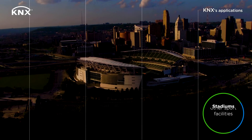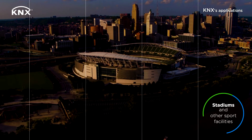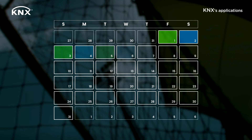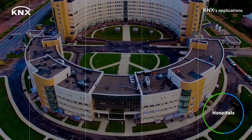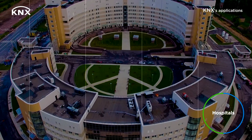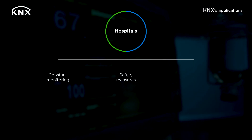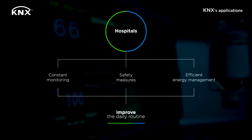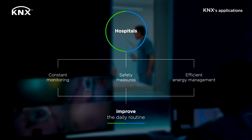A sport facility, like a stadium, is used for many types of sports disciplines and events. A highly flexible automation system proves a real asset for the daily management of the infrastructure. In the health sector, a reliable and efficient digital infrastructure is extremely important. Constant monitoring, safety measures and efficient energy management will improve the daily routine at an organization where every detail counts.